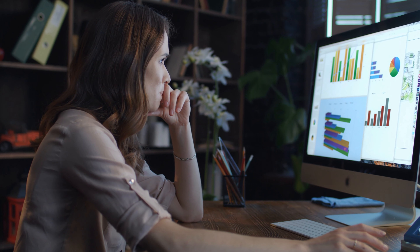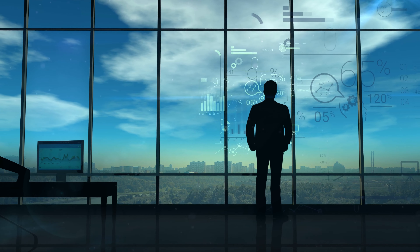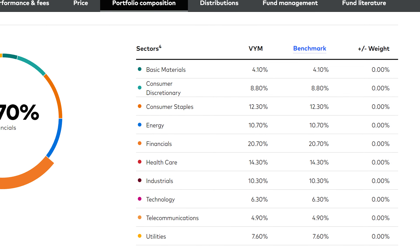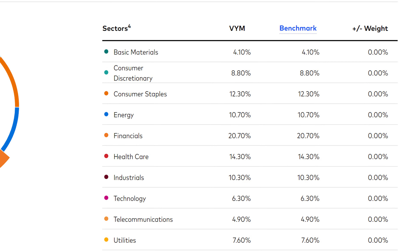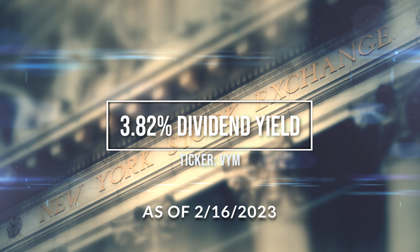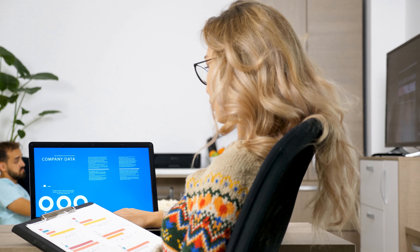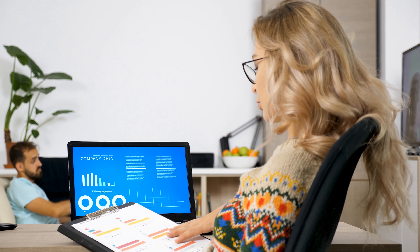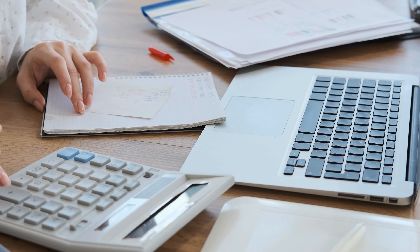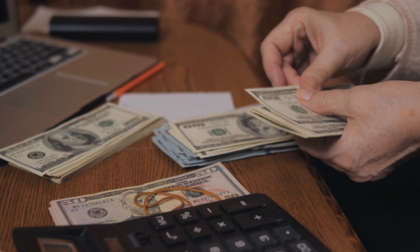The differentiator here is that VYM may actually invest in slightly riskier stocks that pay out a bigger dividend. VYM's major sector compositions are financials, healthcare, and consumer staples. VYM currently pays a dividend yield of 3.82 percent. While you might be sacrificing some price stability with VYM, the extra income — a little over double the dividend yield of the S&P 500 — could have potentially prevented you from needing to sell valuable stocks to pay for rising costs.